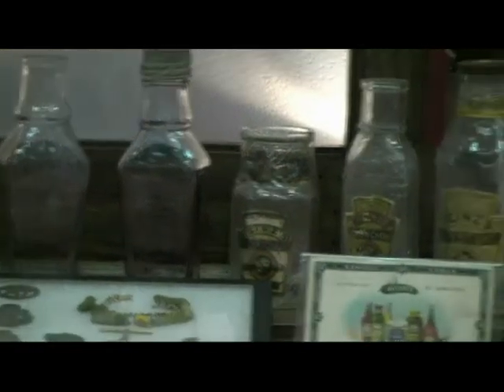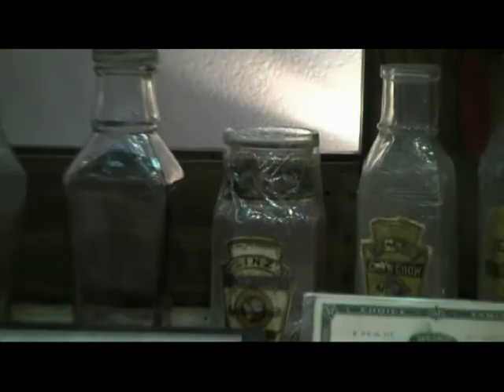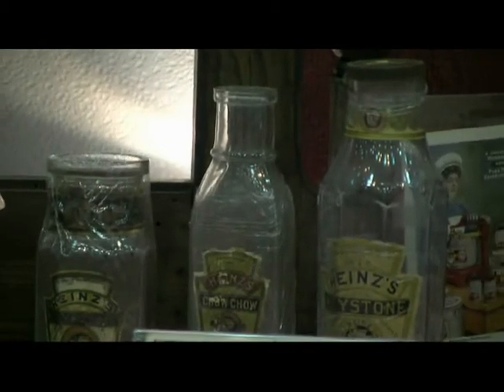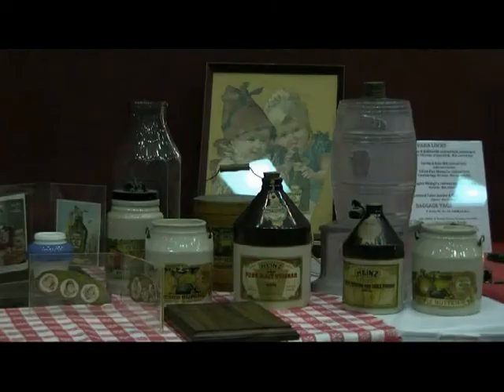Adjacent to that, going to the right again, there are three bottles lined up that have their original paper labels on them, and they're survivors. In the back, you see a large clear bottle, which was a store bottle for pickles that would be sitting on the counter, or maybe you could purchase a whole large jar. That's one of the largest we've seen — it's about 12 inches tall.